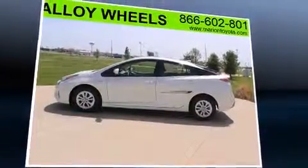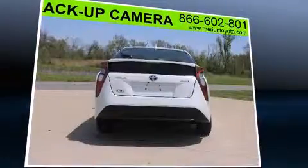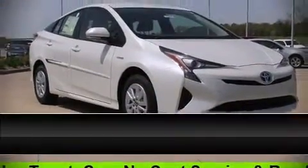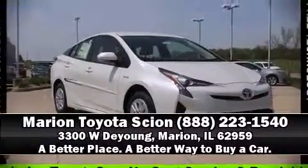Electronic stability control stands out as a technologically savvy innovation, keeping you better connected to the road. Our team is professional and we offer a no-pressure environment. Call now to schedule a test drive.